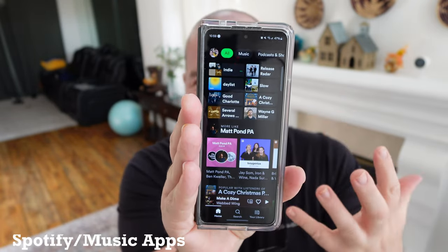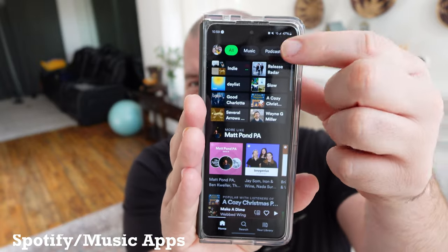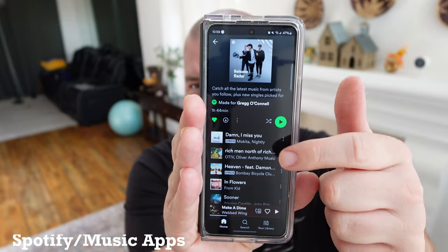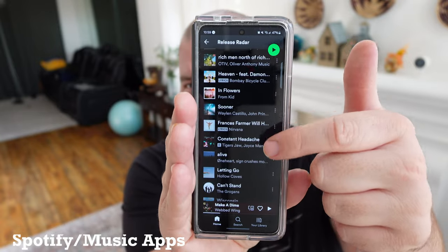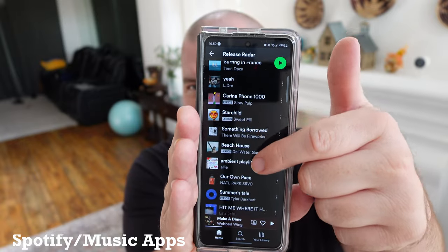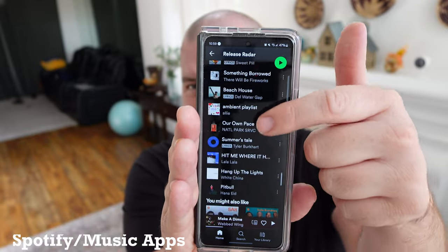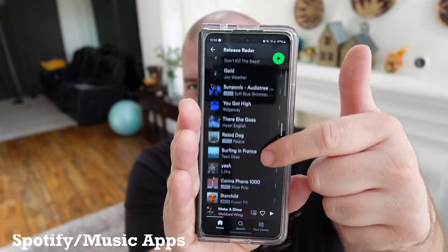I love it for Spotify because I'm not usually watching videos — you can, but it's great because I can just tap into something and have a long list of songs I'm looking to listen to. The tall skinny display makes it easier to maneuver and get to the music, so it's perfect.